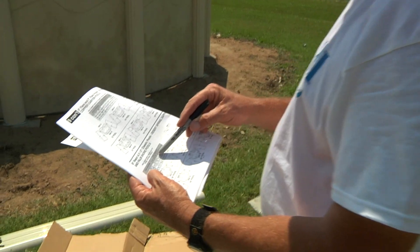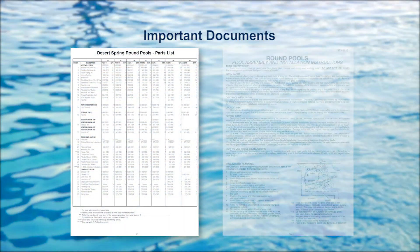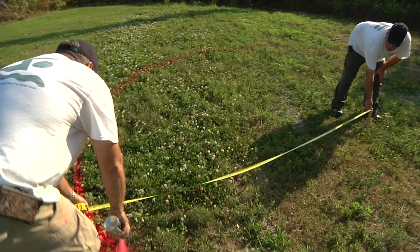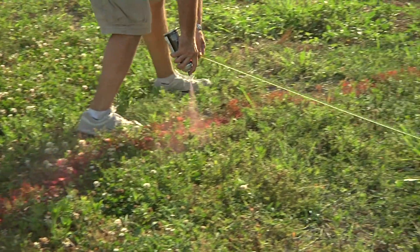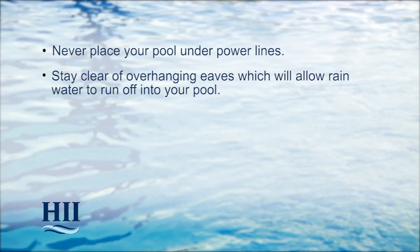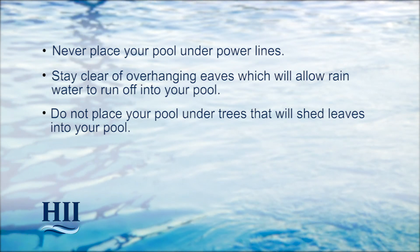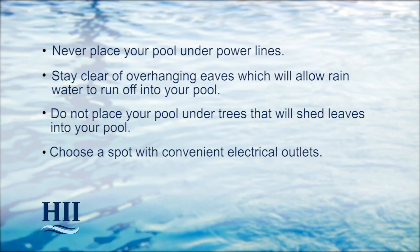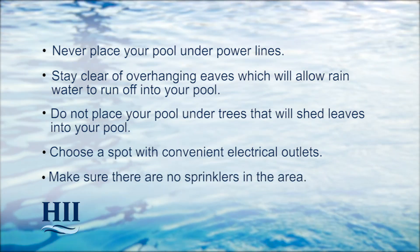There are two important pieces of information you'll need to have available at all times: the parts list and the round pool assembly and installation instructions. Placement of your pool is a very important decision. Never place your pool under power lines, and stay clear of overhanging eaves which will allow rainwater to run off into your pool. Do not place your pool under trees that will shed leaves. Choose a spot with convenient electrical outlets for the pump and filter systems, and make sure there are no sprinklers in the area.